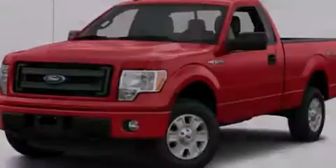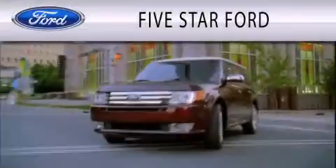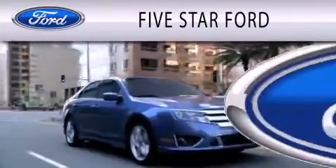Contact us today to arrange your test drive. 5 Star Ford is dedicated to doing everything possible to ensure that the experience you have selecting your vehicle is as pleasant as possible.